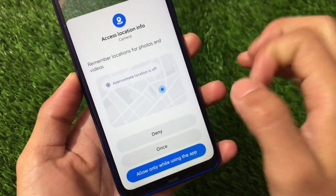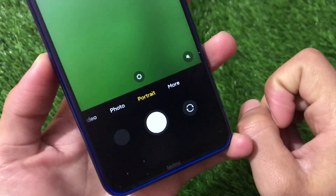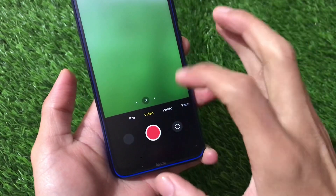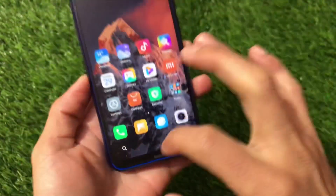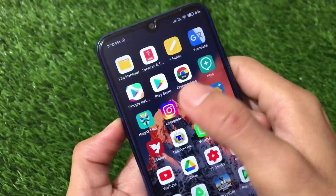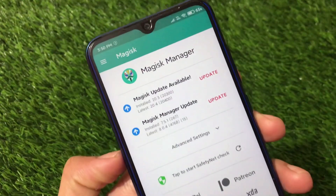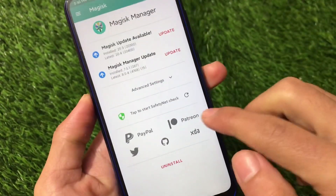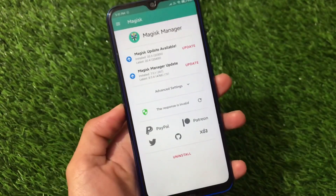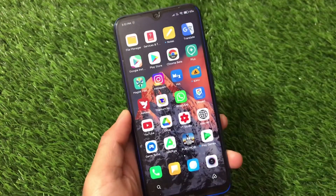The new MIUI 12.5 feature includes approximate location settings for photos and videos — you can turn it on or off, deny once, or allow only while using the app. Camera-wise, portrait mode is not working, and video mode records in green screen so that's broken too. Photo mode seems to be working. GCam is available and working perfectly fine without major issues. Magisk version v20.3 is installed and working, but SafetyNet is not passing by default — you can use the hide Magisk option, which I have a separate video on.